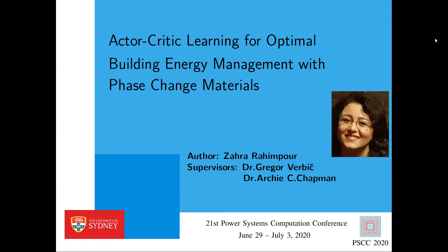The paper is entitled 'Actor-Critic Learning for Optimal Building Energy Management with Phase Change Materials.' Zahra is a PhD student at the University of Sydney and her research interests are applying principled AI optimization and machine learning methods to solve large-scale and dynamic allocation, scheduling, and queuing problems. Zahra, you have 15 minutes. During the presentation, attendees can use the Q&A facility to ask questions, and I will select some of these questions when you have finished.